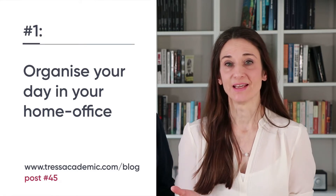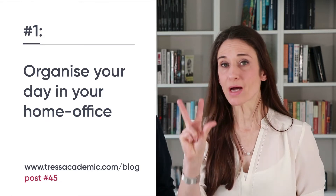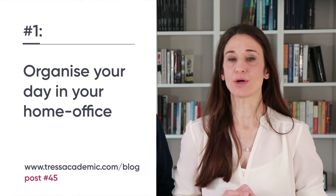If you want more information on all of these suggestions, go to our Smart Academics blog — there we describe in detail how you can implement each of them. Okay, let's start with suggestion number one: organize your day in your home office. You have a lot of freedom now to arrange the day, so make the best out of it. We suggest you sketch out the three most important tasks you want to do during the day and define how much time they will need.